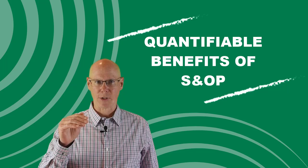Hi, my name is Doug Dedman. I'm the president and principal of DBM Systems. Welcome back to our series on quantifying the benefits for S&OP.